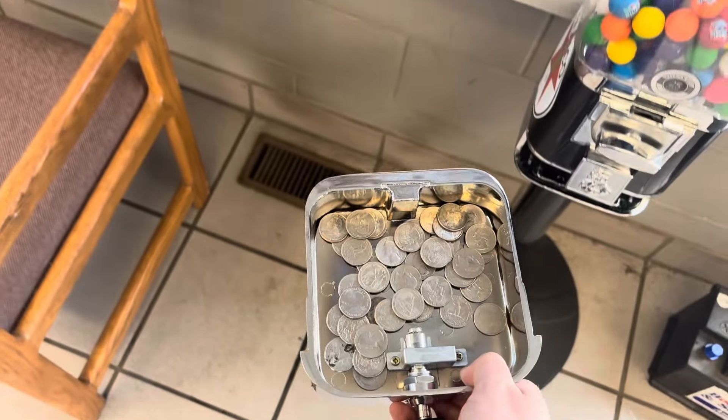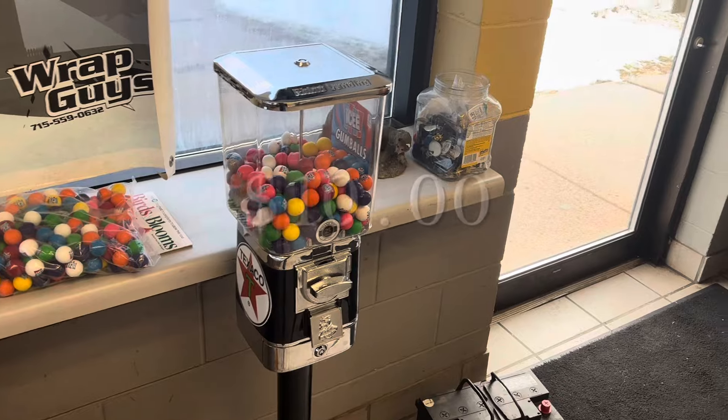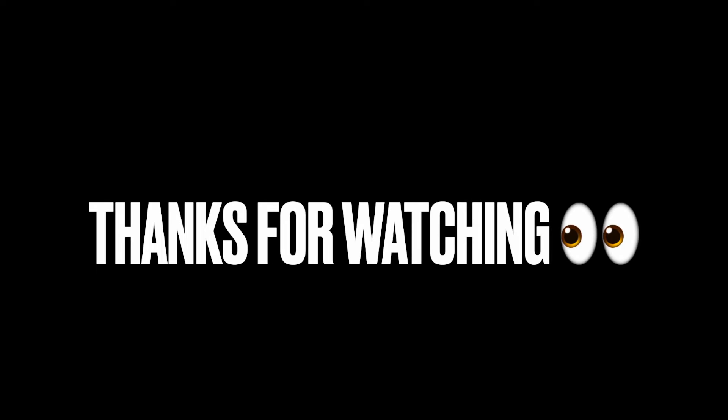Pretty solid for this spot, kind of what I expected — we got an even ten dollars coming out of here today and we'll be back. Hey, thanks so much for watching today's video guys, take care and good luck out there!